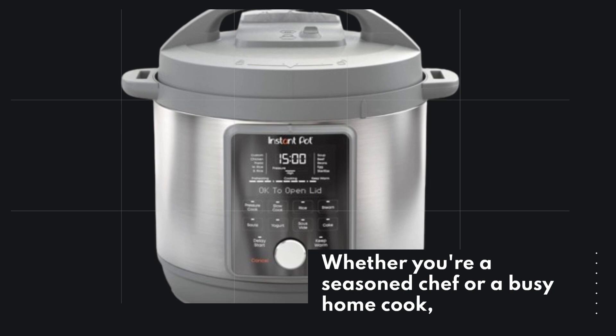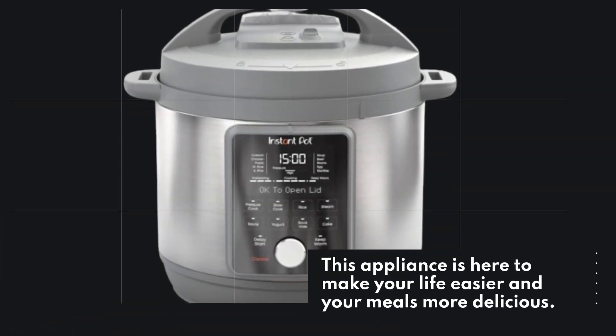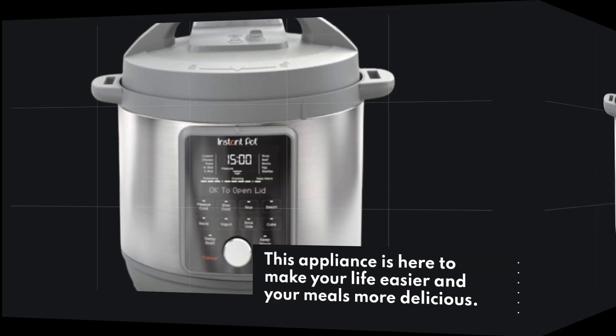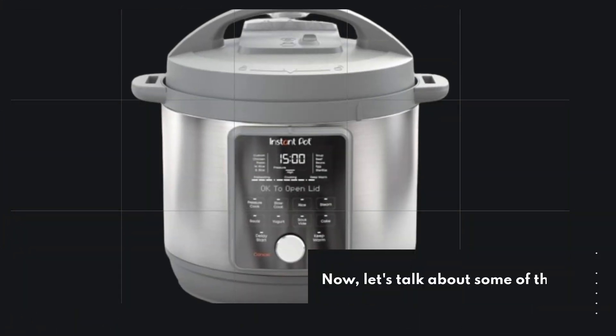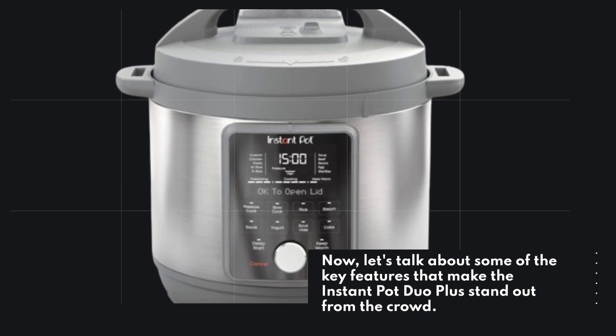Whether you're a seasoned chef or a busy home cook, this appliance is here to make your life easier and your meals more delicious. Now, let's talk about some of the key features that make the Instant Pot Duo Plus stand out from the crowd.